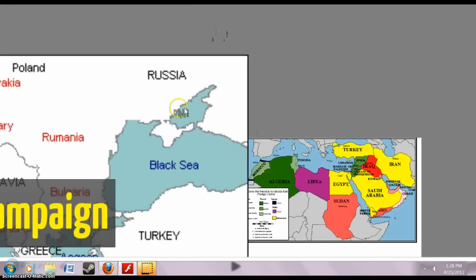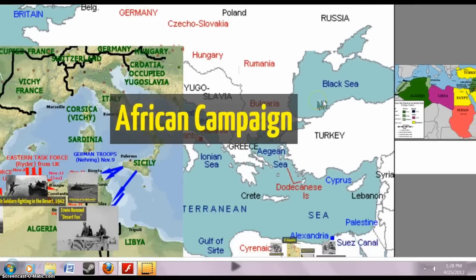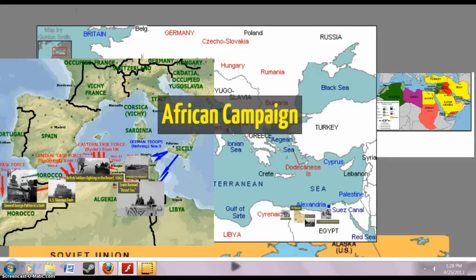That's a basic overview of the African Campaign. I hope that gives you a good understanding of why Africa was so important, and we'll see you in the next video.